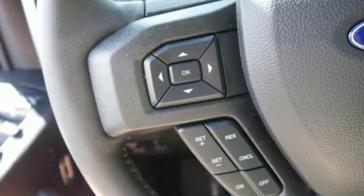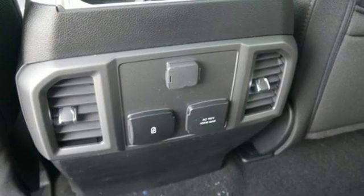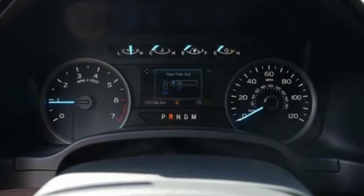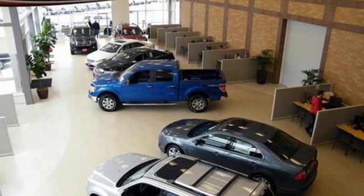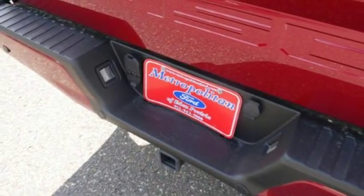Twin turbo V6 engine, electronic shift on the fly, automatic transmission, active grille shutters, AM-FM stereo radio, easy lift and lower tailgate, air conditioning, front tow hooks, gas pressurized shocks, and 3 12-volt power outlets.